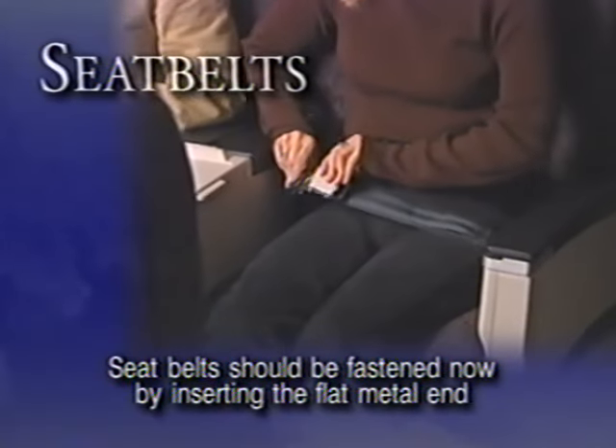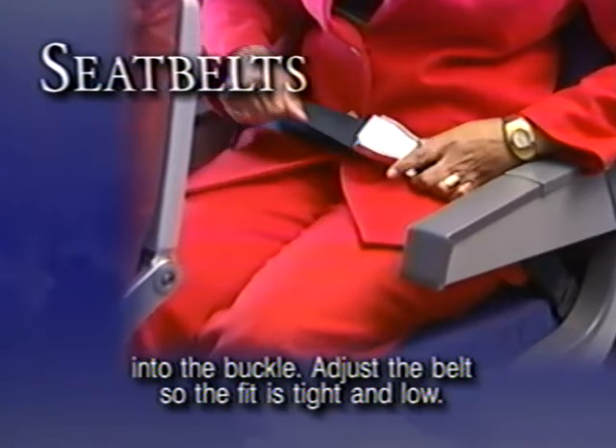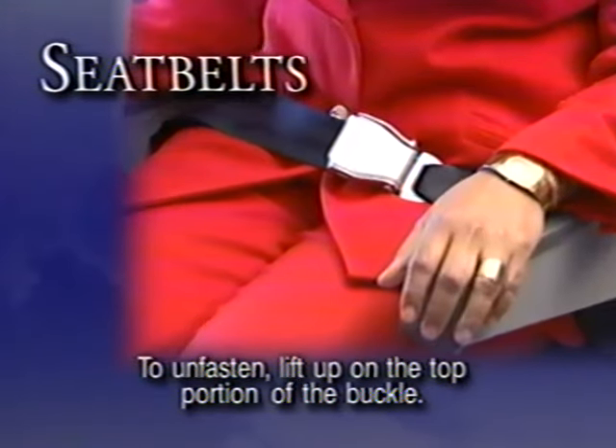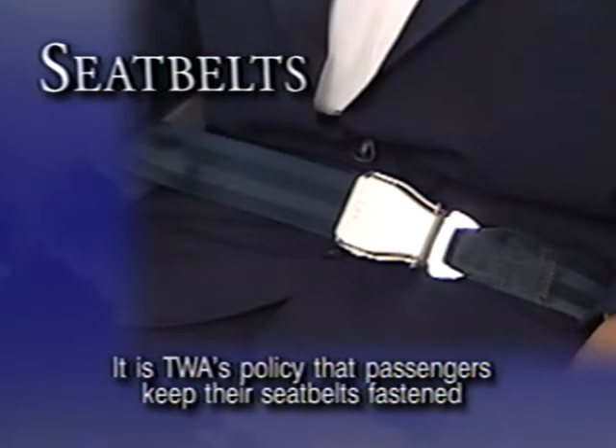Seat belts should be fastened now by inserting the flat metal end into the buckle. Adjust the belt so the fit is tight and low. To unfasten, lift up on the top portion of the buckle. It is TWA's policy that passengers keep their seat belts fastened at all times when seated.